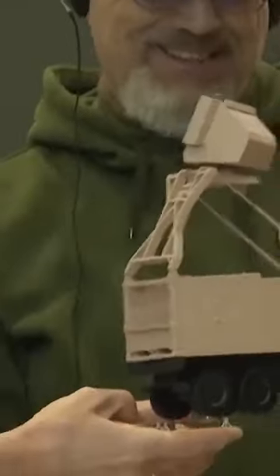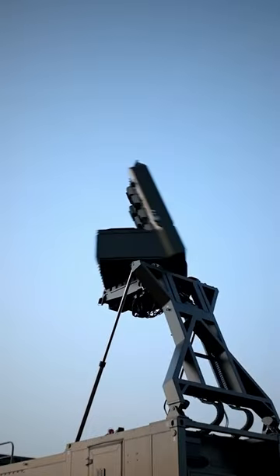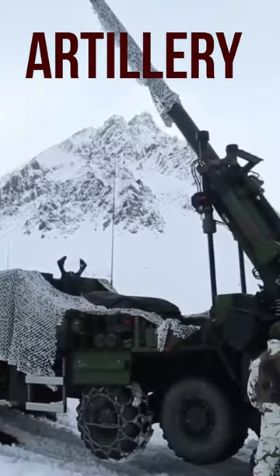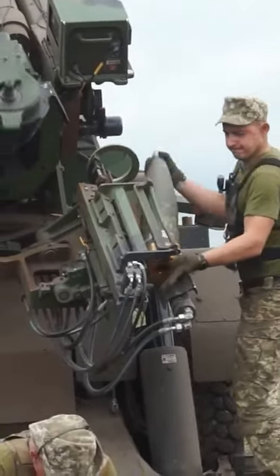This week, France announced a new aid package for Ukraine that includes some of the world's most advanced weapons. Aside from the powerful radars, amazing anti-aircraft systems, and anti-tank missiles, there's also the 155mm Caesar self-propelled howitzer. This is a huge, long-range, ultra-precise artillery system equipped with the best technologies for delivering devastating strikes.